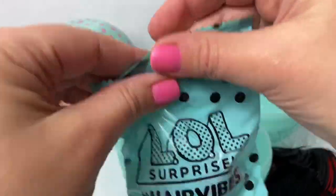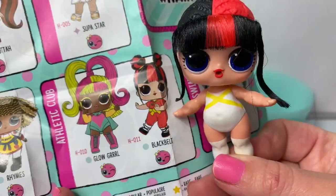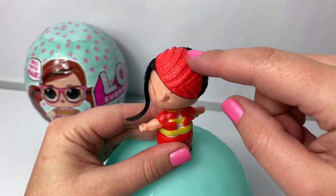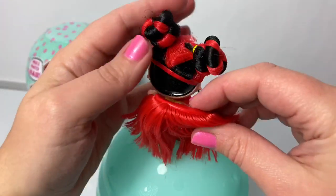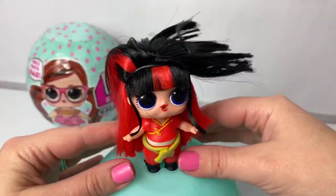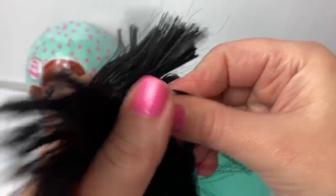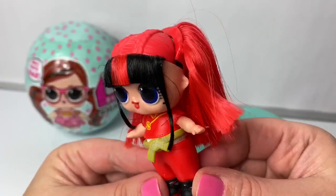I wonder which LOL we got. Wow! Look at her! So cool! Her name is Black Belt. Now let's get Black Belt dressed. Cool outfit! Now let's see Black Belt and all of her different hair accessories. With these hair vibes, you can remove these — they're velcro — and then she can try on new hair. Then you can make all different types of combinations. Wow! This is a funny look. Her hair is sticking straight out. That's so silly! Cool hair! So many different fun looks.